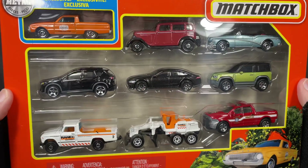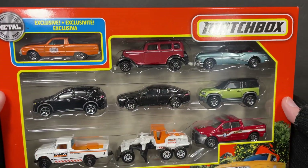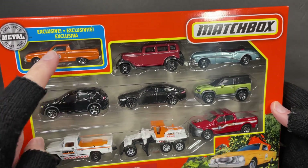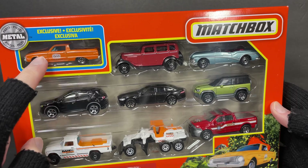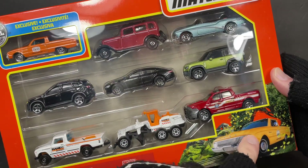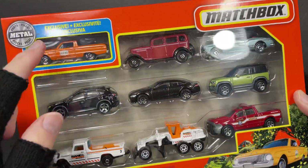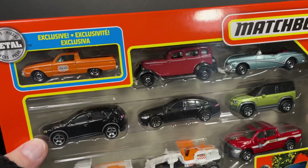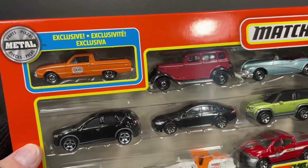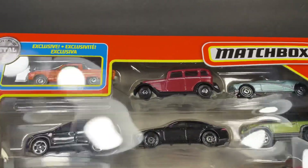Hi guys, it's Marky. How's it going everybody? I picked up this Matchbox 9-pack. These things sold out pretty quickly. The new Matchbox 5-packs are coming with the exclusive car in the corner and the matching artwork for that car in the other corner. This is the Ford Ranchero and it's so nice to see it in a different color — the last one was light blue, so it's pretty nice to see it in orange as an exclusive.